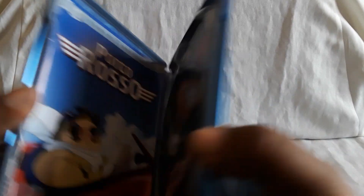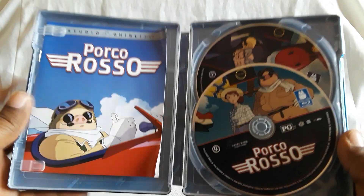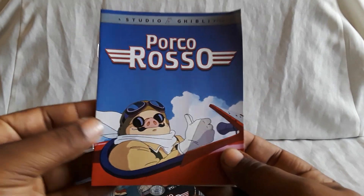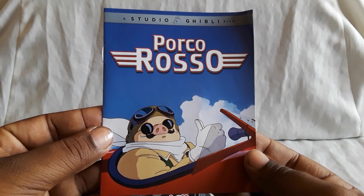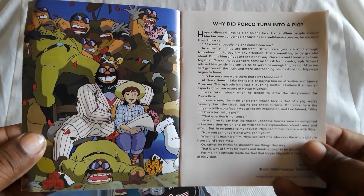Here is the inside for Porco Rosso. Really, really love this film. The cast is great, love the story, music, action. Here's the booklet — these are really cool. It gives you some background, interviews, other details, and some pictures.